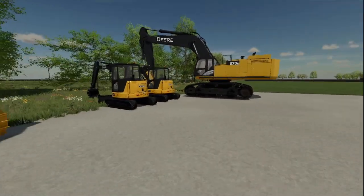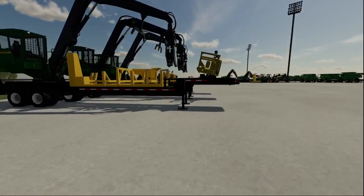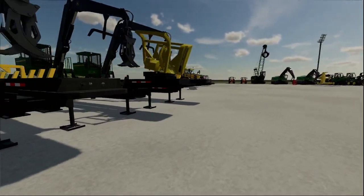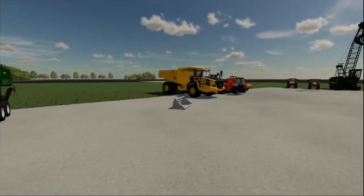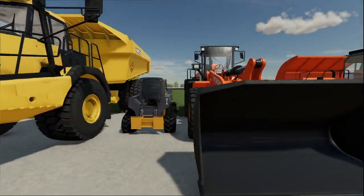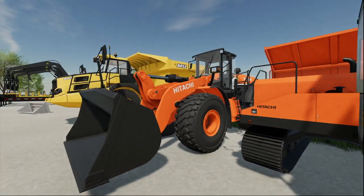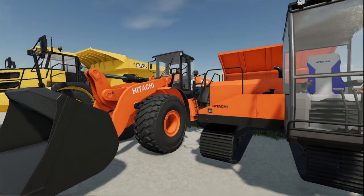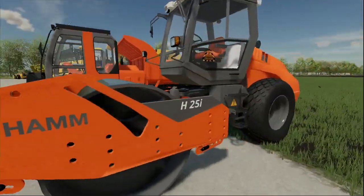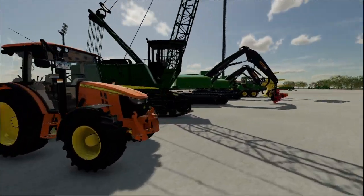We are finally getting everything fully set up. We've got the construction equipment here finally, we got our logging equipment in. We still got some more equipment coming in very soon. We got the Bell equipment here, we got the skid steer, we got Hitachi. For everybody wondering, you can pick up Hitachi at a John Deere dealer on the construction side, and the hammer rocks you can also get at John Deere. We got our commercial John Deere equipment as well.